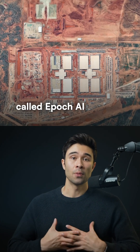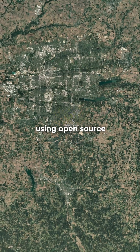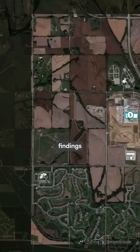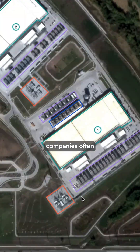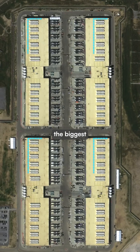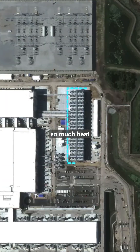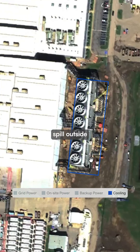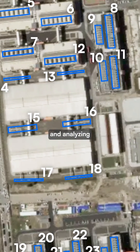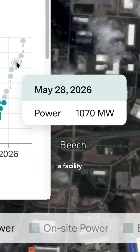A non-profit research group called Epoch AI is mapping the explosive growth of data centers across the U.S. using open-source satellite imagery. They analyze building permits and public filings to uncover details companies often keep private — from construction costs to power consumption to ownership. One of the biggest clues is cooling equipment. Modern AI data centers generate so much heat that cooling systems spill outside the building, onto the roof and surrounding grounds. By counting industrial chillers and analyzing their size, researchers can estimate how much power a facility consumes.